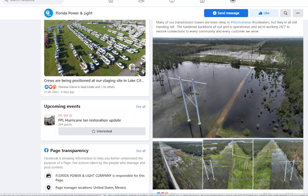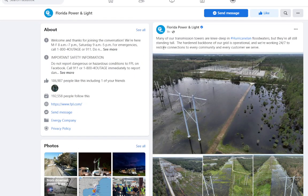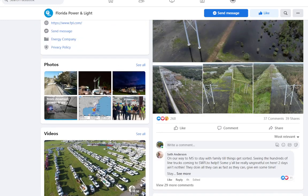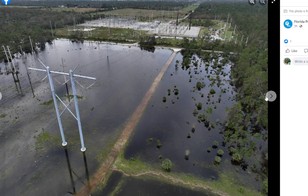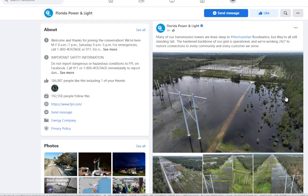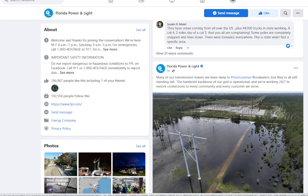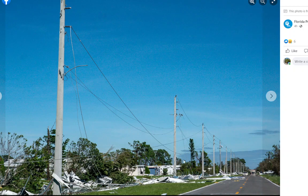Speaking of Florida, let's take a look at the latest from FPL and some of the damage that has happened. It says many of their transmission towers are knee-deep in floodwaters but still standing tall — the hardened backbone of their grid. So it sounds like most of the transmission system is up and running at FPL, which is good. It's mostly the distribution system that has suffered. These distribution lines are the ones that have suffered a lot of damage.